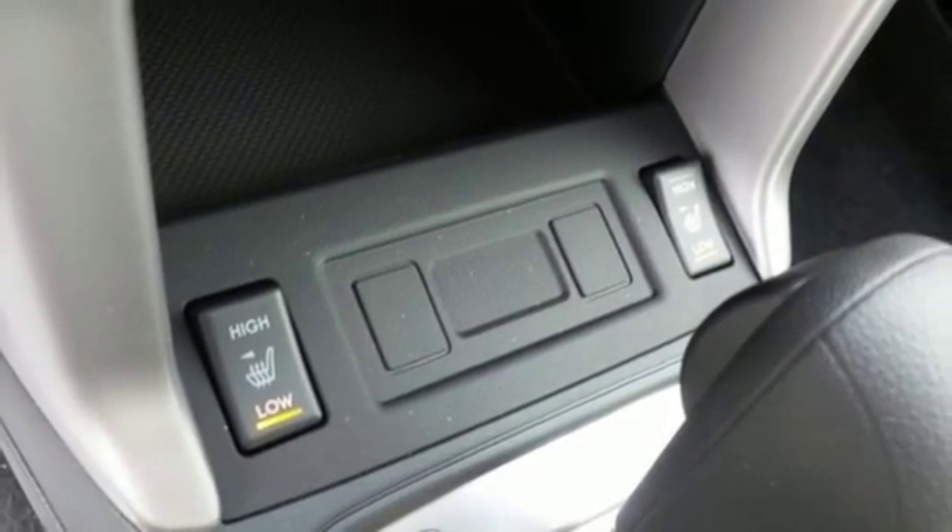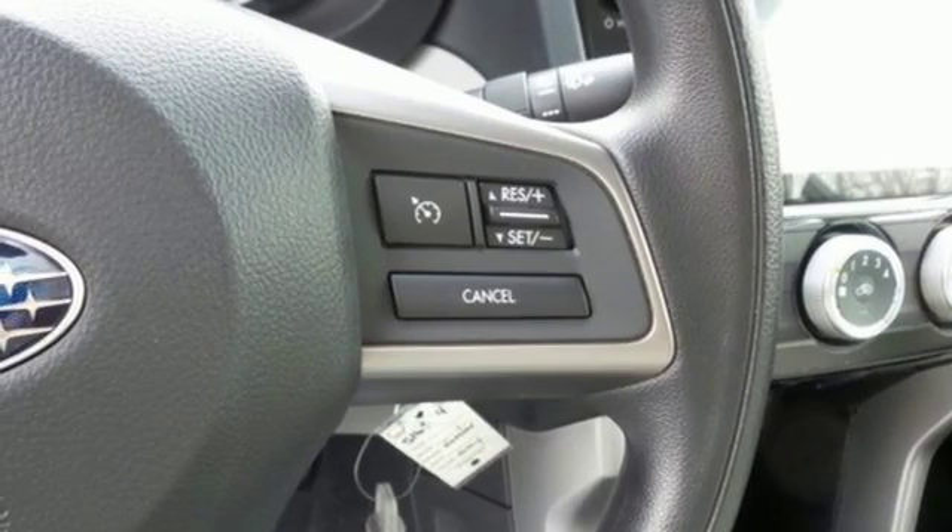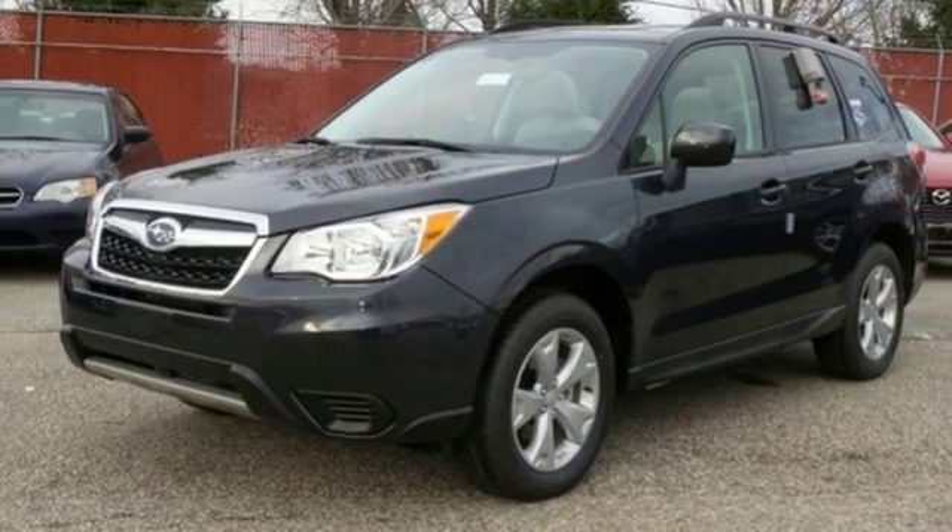Help keep your family out of harm's way with the advanced protection system and vehicle dynamics control. Take your drive to new heights in this confident Forester today.